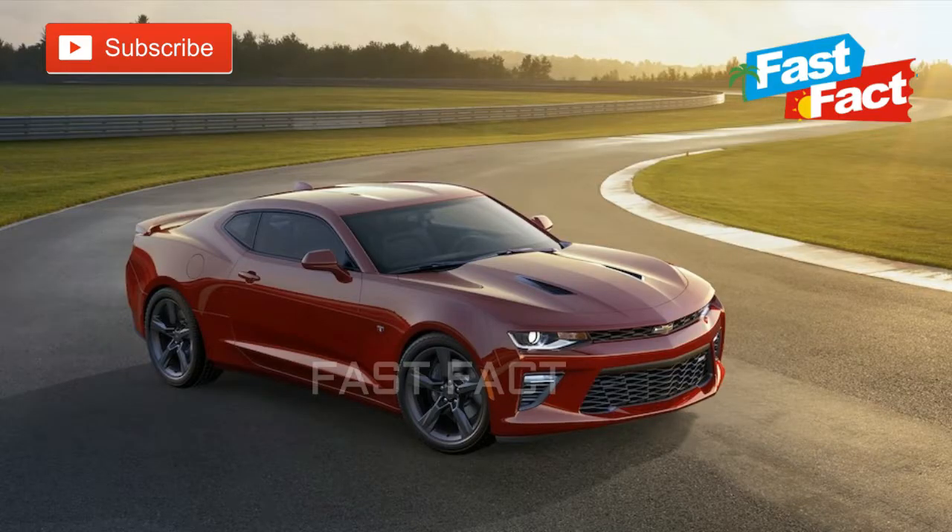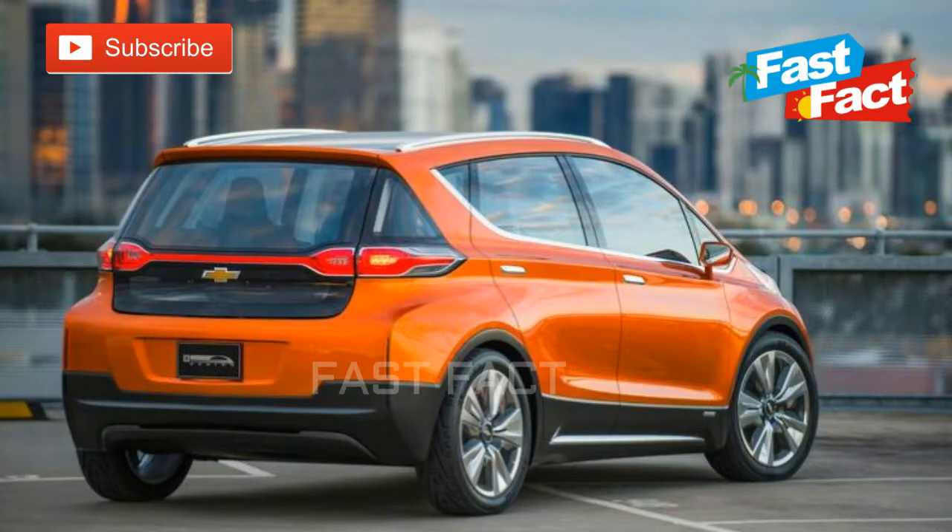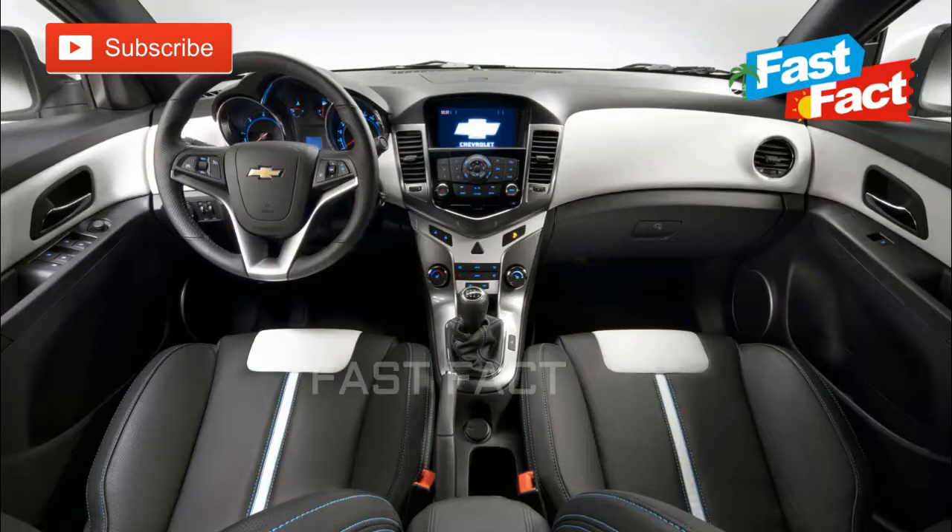Chevrolet. There are four theories behind the origin of the Chevrolet bow tie. The first theory is that it originated from a wallpaper design that Chevy co-founder William Durant saw in a Parisian hotel. The second theory goes that Durant sketched the design at the dinner table one night between the soup and the fried chicken.